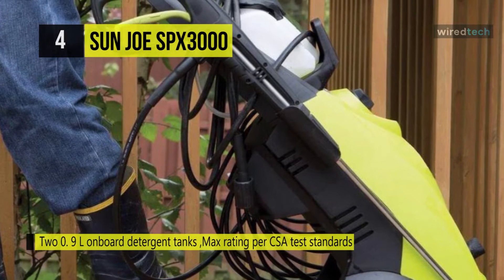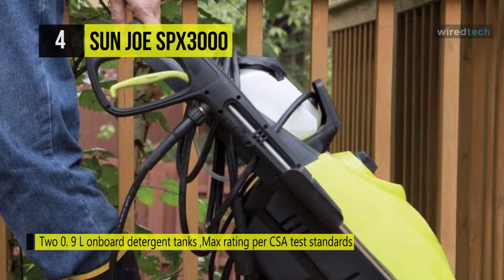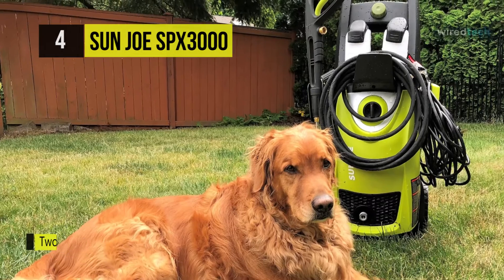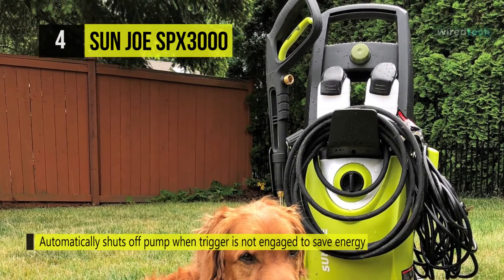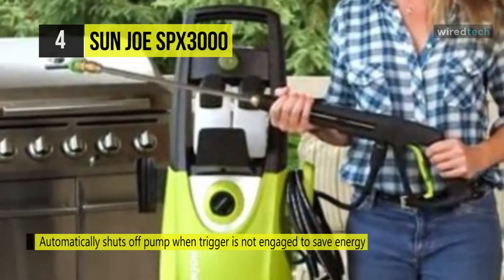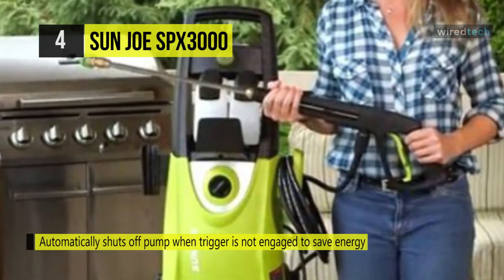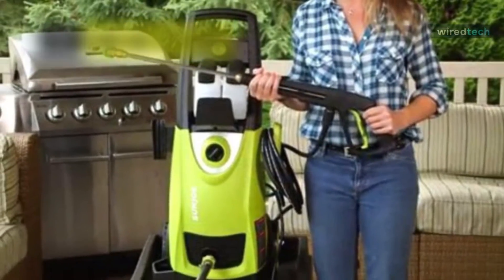It features a 34-inch extension spray wand to access hard-to-reach areas. It also provides a total stop system trigger that automatically shuts off the pump when the trigger is not engaged, saving energy and prolonging pump life. The package includes a 34-inch extension wand, 20-foot high-pressure hose, and a 35-foot power cord with GFCI protection.